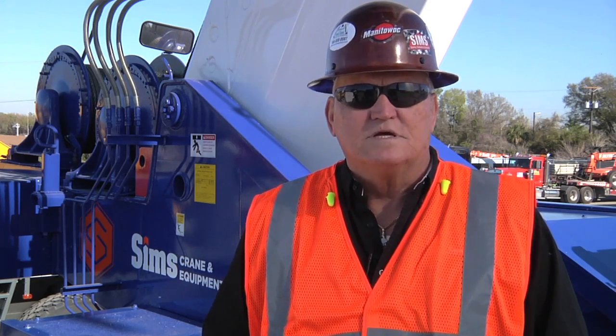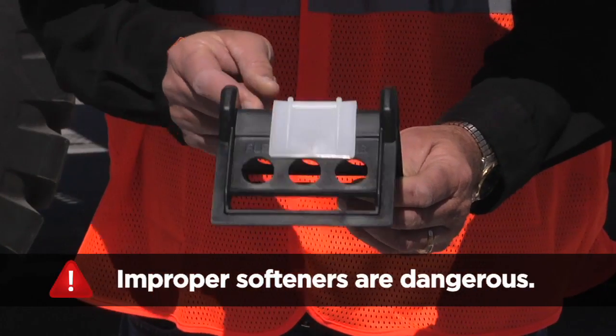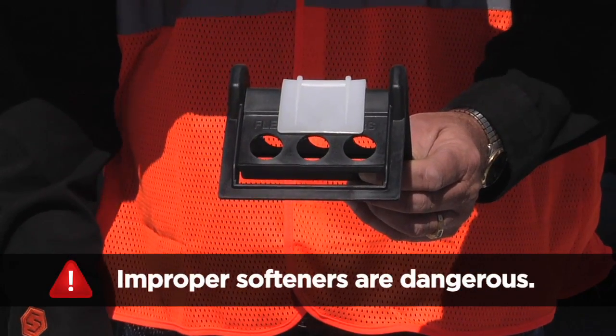Softeners are an important part of rigging. Frequently, accidents happen from either failure to use or improper use of softeners. Unsecured softeners can slip, and softeners of inadequate thickness or strength are equally dangerous.